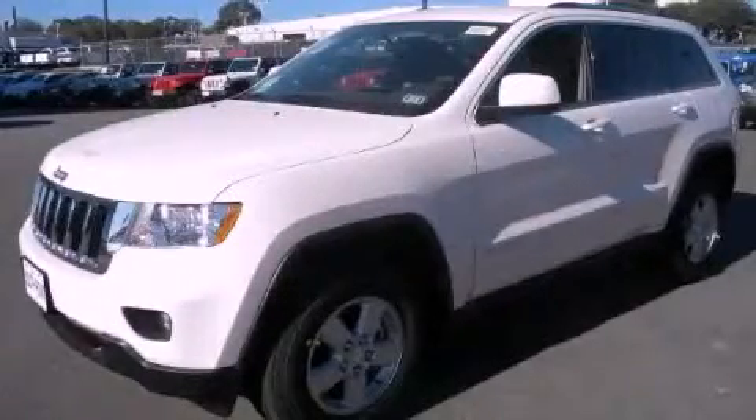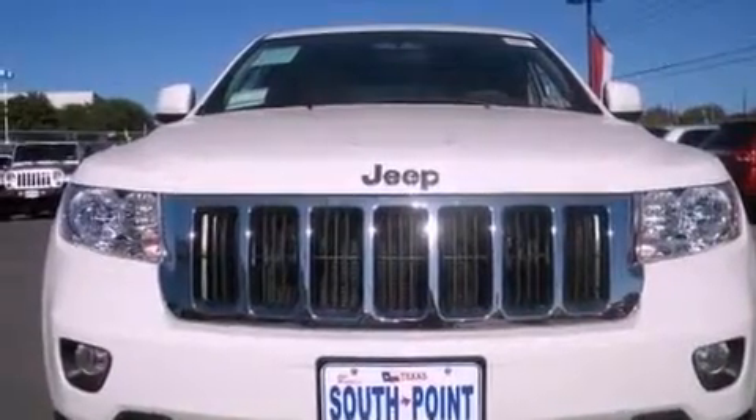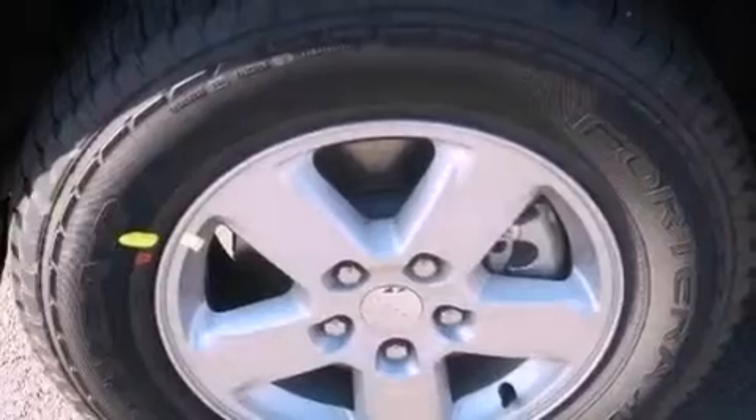This is a brand new 2012 Jeep Grand Cherokee. A big SUV for big fun. It features a 3.6-liter six-cylinder engine and an automatic transmission.